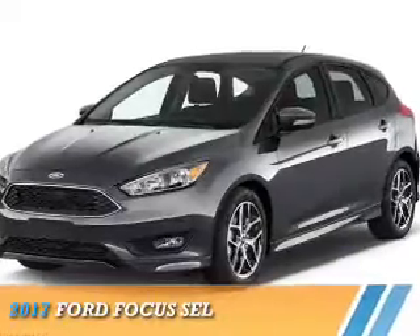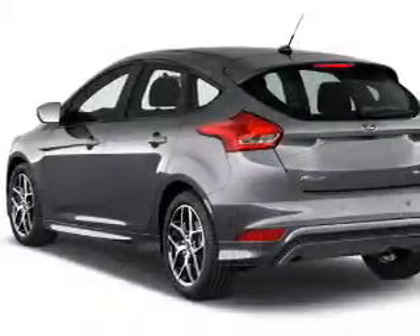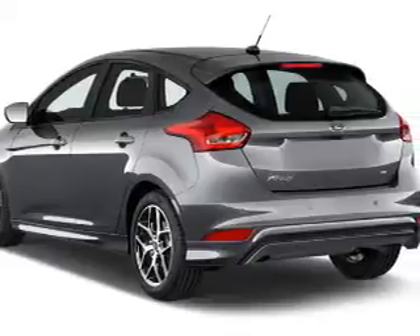Presenting the 2017 Ford Focus. It's powered by Front Wheel Drive, a 2-liter, 4-cylinder engine.